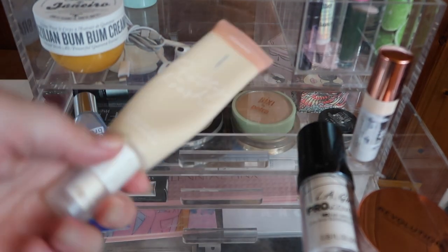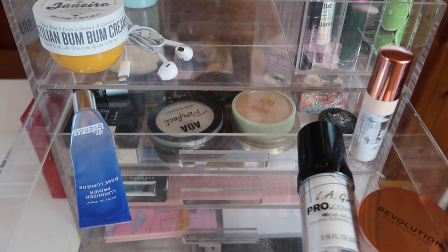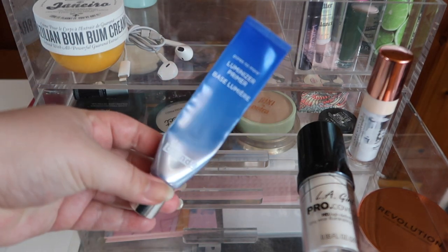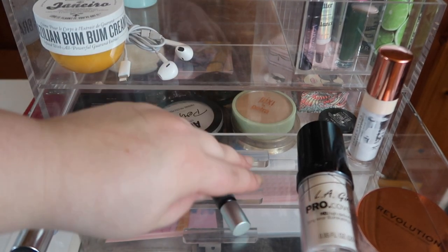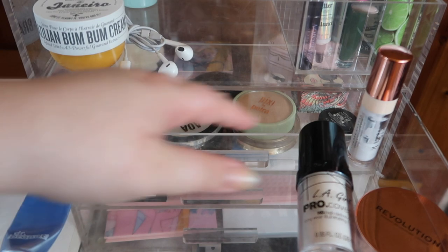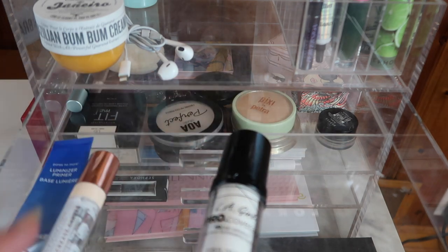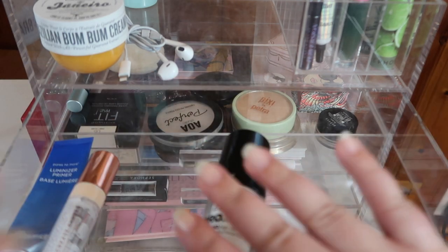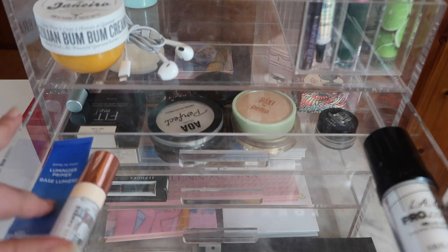I'm also going to pull this ColourPop Pretty Fresh Hyaluronic Acid Tinted Moisturizer, and I'm going to leave this primer because it's literally almost empty and I want to finish it. I'll leave that primer in and then I'll leave this eyelash glue. I can't remember the last time I actually used it, but I should actually try to do lashes now that I'm not going anywhere. I'm also going to put back the Revolution Pore Perfecting Primer. From last month there was an Elf Putty Primer in here that I panned completely — that's gone. So I feel like I use the putty primers a lot and I want to pick something different.